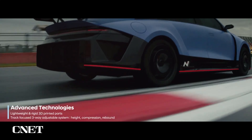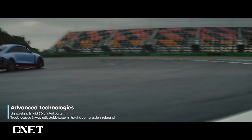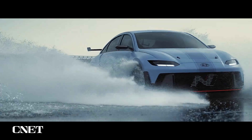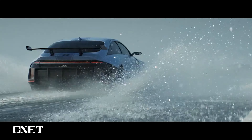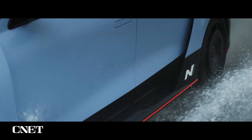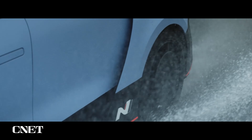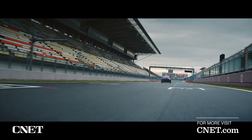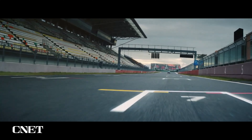With the RN22E, N is moving ahead of the curve by setting a strong benchmark for new electrified performance. These aspects of the RN22E will transfer into a production car arriving soon. How soon? How about this — we'll be right back.